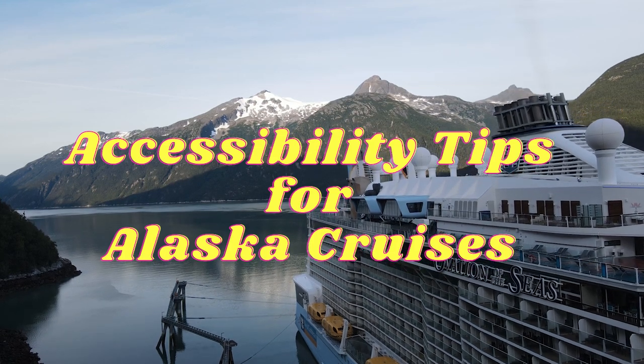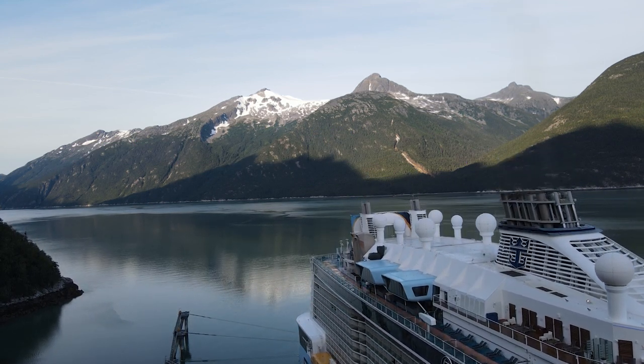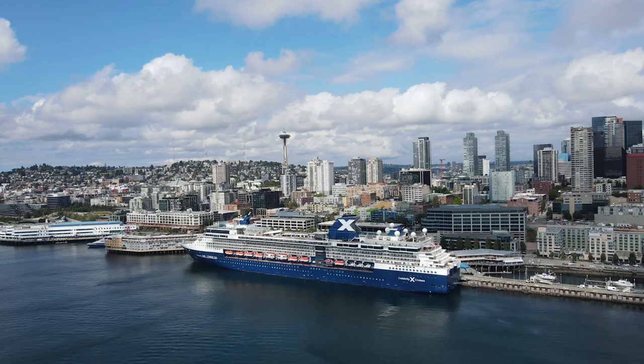Welcome back everybody. Today we're going to be talking about accessibility tips for Alaska cruises, especially if you are going to be going out of Seattle, Washington. My name is Haley. I have sailed Alaska on three different cruise lines, so don't forget to like and subscribe. Let's get started.